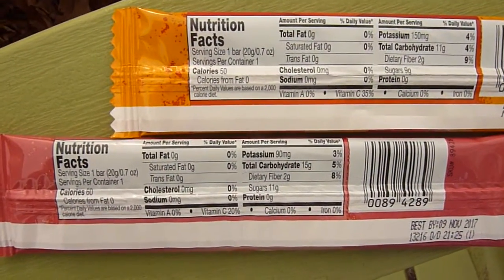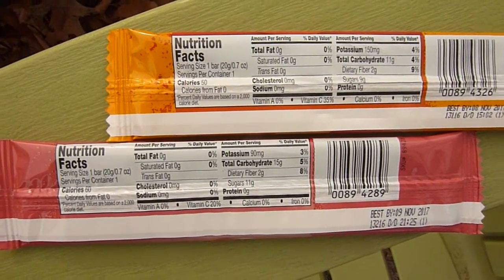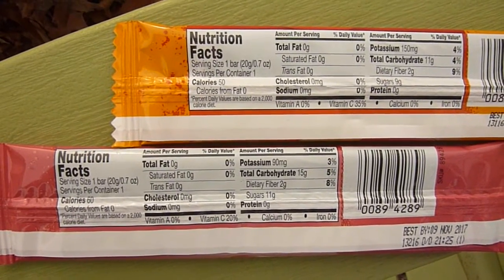Now for nutrition facts. The apricot has 50 calories and 90 grams of sugar. Oddly, the raspberry has 11 grams of sugar and 10 additional calories.